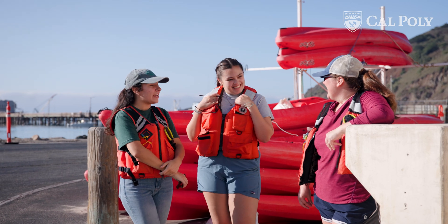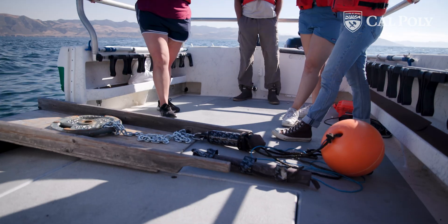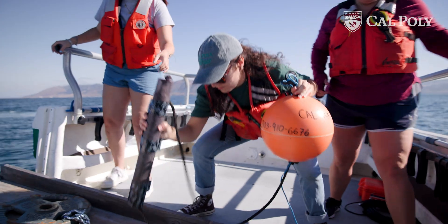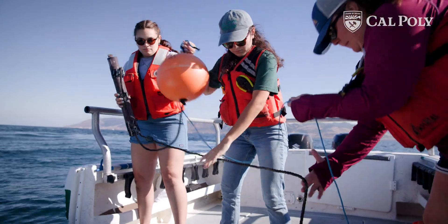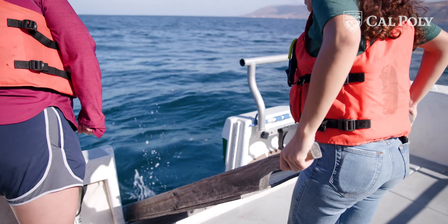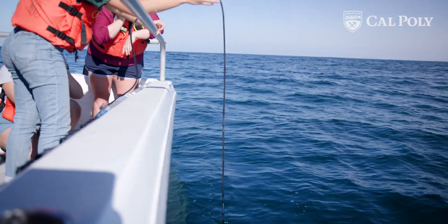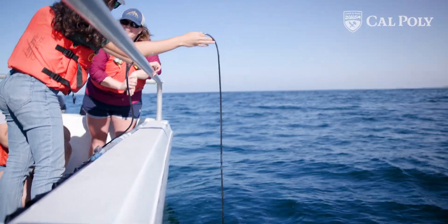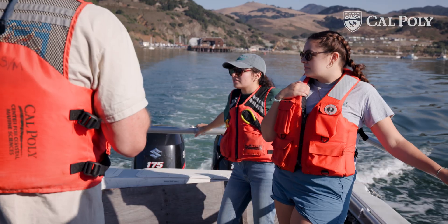My students, Adele and Sophie, are actually fantastic. They're working on the project by starting developing the equipment, and then they put together our mooring design. We've tested the equipment together, and then they help deploy it. We'll leave it out there for about four months, and then we'll come back and collect it. They're basically the ones running the project.